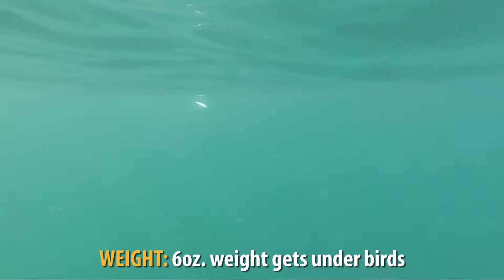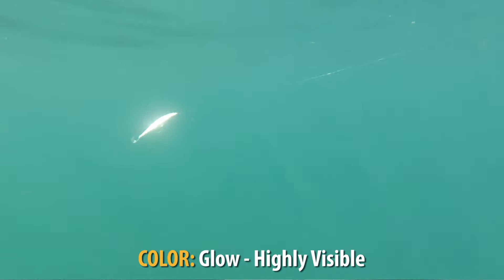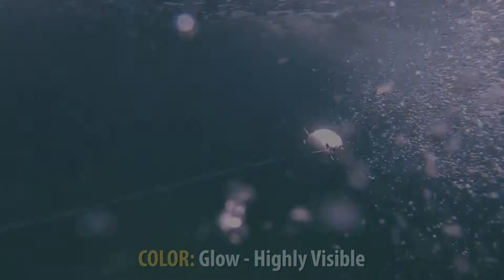The beauty of these heavy lures is they can get under the bird, so when the birds swoop down on the first portion of the cast, I'm just going to let it sink for three, maybe five seconds, even if I see fish cruising. Here it is.